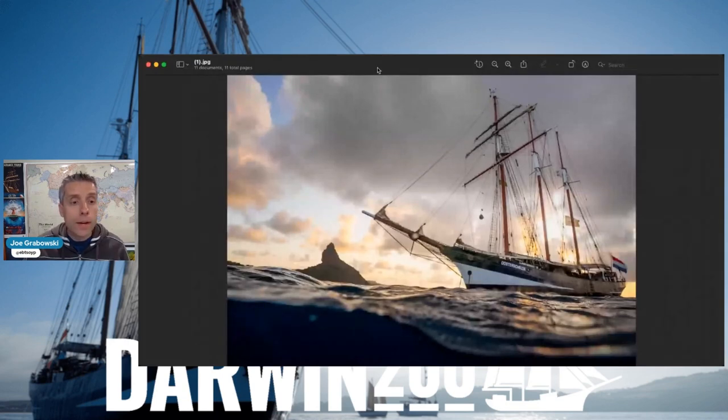The ship was just in Fernando de Noronha. I have a few images queued up here that I'm going to share. Here's our first image - we've got the Ooster Skalde, looks like maybe sunset or sunrise, Darwin 200 flag streaming.